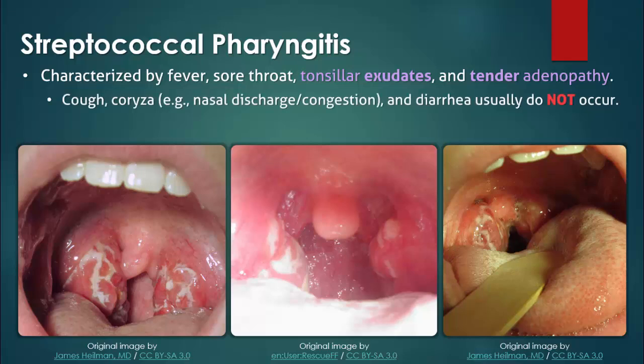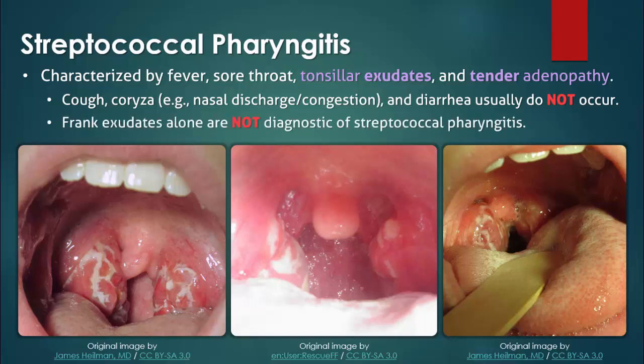Cough and coryza do not usually occur in patients with streptococcal pharyngitis and would suggest a viral etiology. Frank exudates are nonspecific to streptococcal pharyngitis, as they also occur in patients with infectious mononucleosis, adenovirus pharyngitis, and a variety of other etiologies.